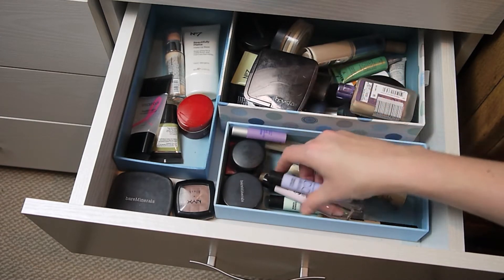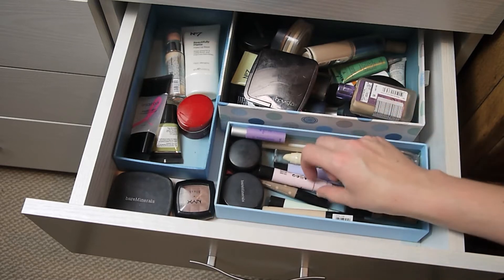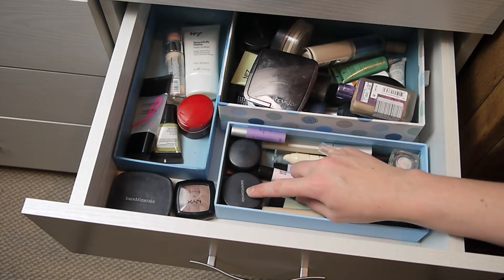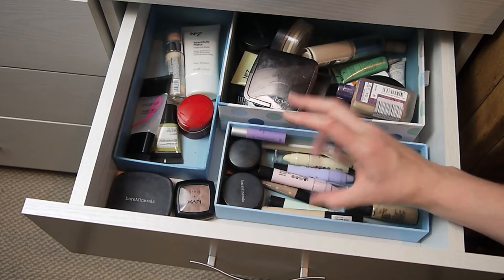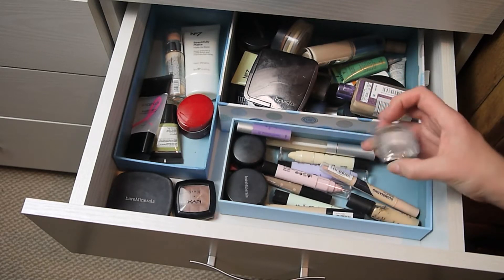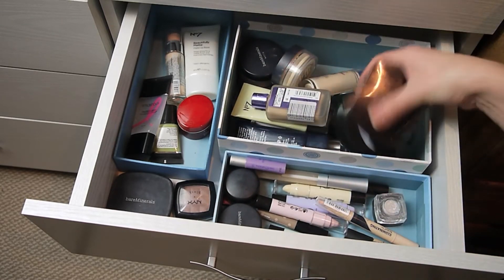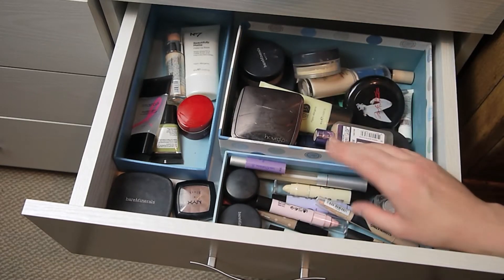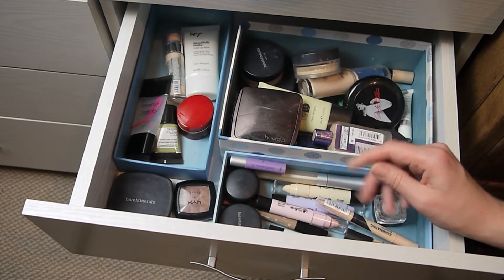For concealers, I have four Collection or Max Factor concealers, my 17 one, a Collection illuminating concealer I bought this month, my NARS concealer which is out for a video, and a bareMinerals powder concealer. So I went from six cream concealers to eight, and nine concealers in total instead of seven — which is not great. For under-eye setting powder I still only have one, and for face setting powders I now have four, down from five.